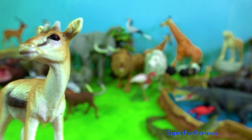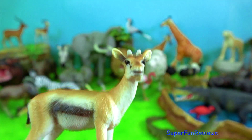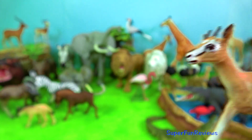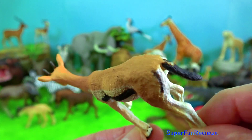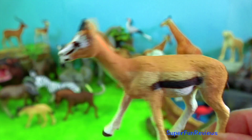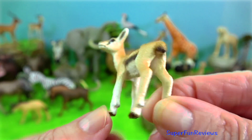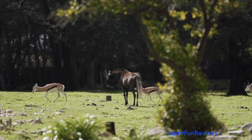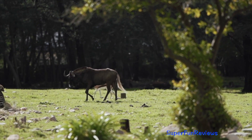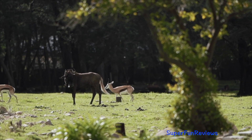Thompson's gazelle. During the wet season, a time when grass is abundant, adult male gazelles graze extensively. They spread out more and establish breeding territories. Younger males usually spend their time in bachelor groups and are prevented from entering these territories. Females form migratory groups that enter the male's territories, mostly the ones with the highest quality resources. The territorial males try to herd them.